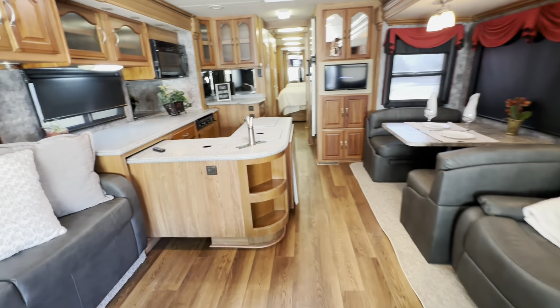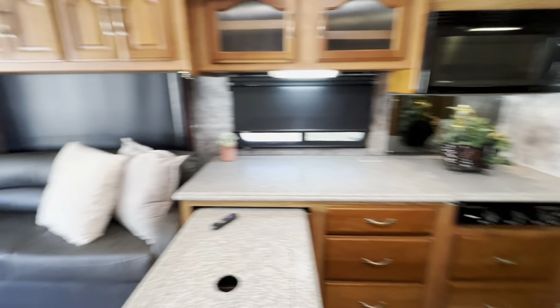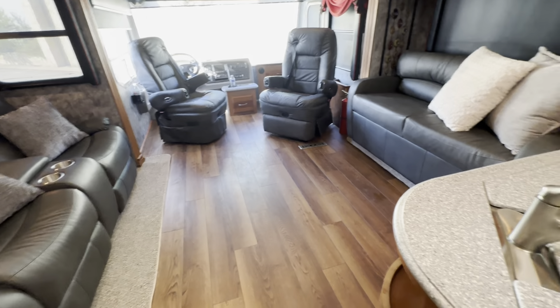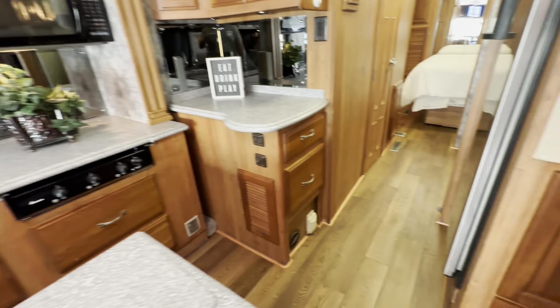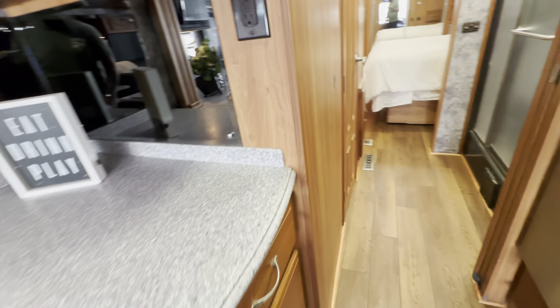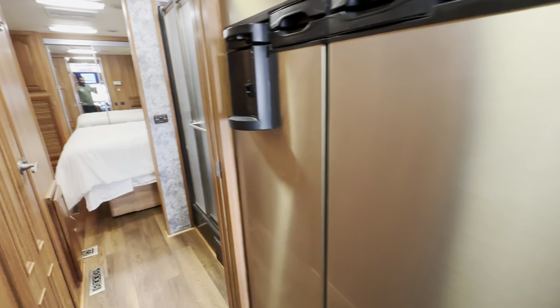This has an island kitchen. It's got a television there and a television up there, a convection microwave oven, and a stainless steel four-door refrigerator. It's electric and gas.